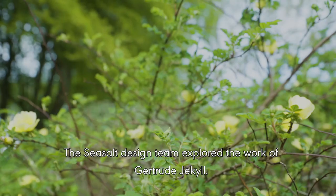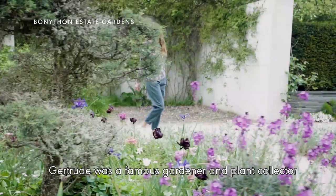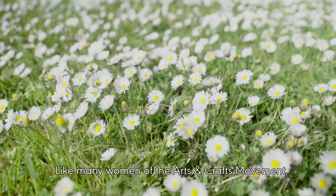Our August collection finds inspiration in the garden. The Sea Salt design team explored the work of Gertrude Jekyll, a famous gardener and plant collector influenced by the arts and crafts movement, who designed over 400 gardens in Britain and abroad and often holidayed in Cornwall.